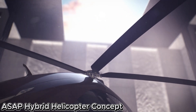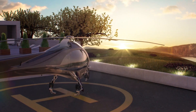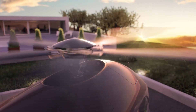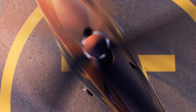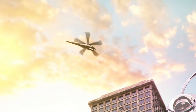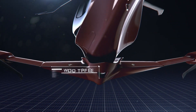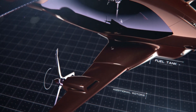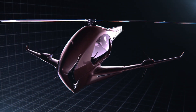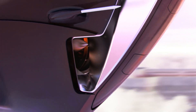ASAP Hybrid Helicopter Concept: a bold student vision of air mobility. The ASAP Hybrid Helicopter is an imaginative concept that blends the best elements of helicopters and airplanes. Developed in just nine months by a team of talented digital design students, this futuristic aircraft features an attachable platform with wings and an auxiliary fuel supply, which can boost the aircraft's top speed from 217 to an impressive 373 miles per hour. The concept embraces modern trends in urban air mobility, offering a quieter and more affordable alternative to traditional vehicles, and could one day help commuters bypass traffic by taking to the skies.